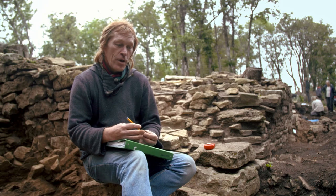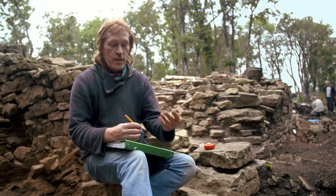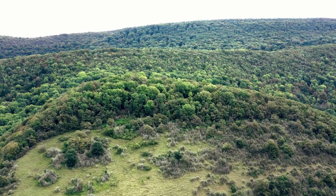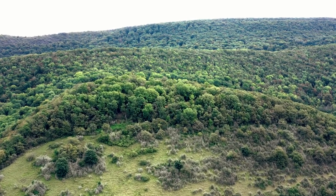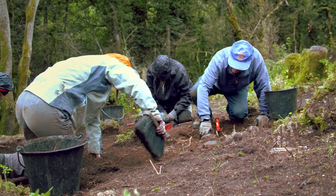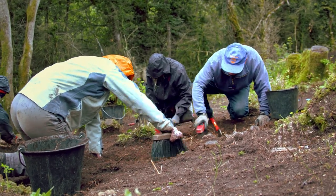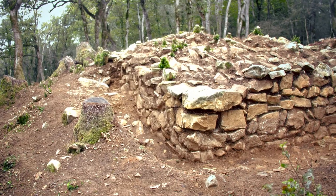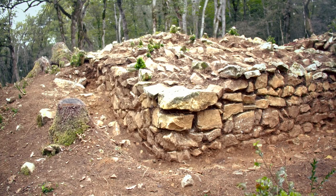L'objectif, au final, au bout de ces trois ou quatre années qui viennent, ça va être de comprendre quelle est la population du Mont-Châtel. Jusqu'à présent, on était resté sur des fouilles superficielles d'une vingtaine, trentaine de centimètres de profondeur. Et cette année, on rentre, si je puis dire, dans le vif du sujet, puisqu'on a des élévations vraiment tout à fait exceptionnelles.